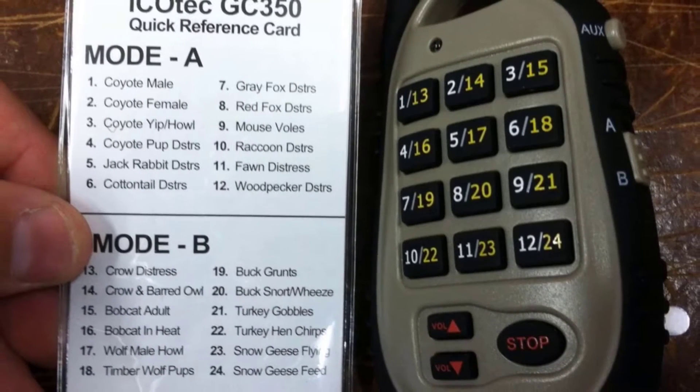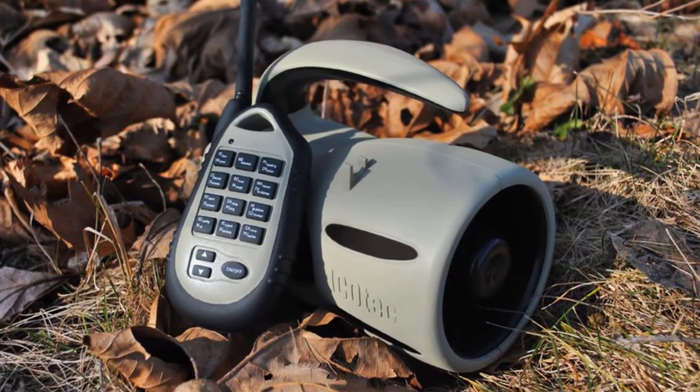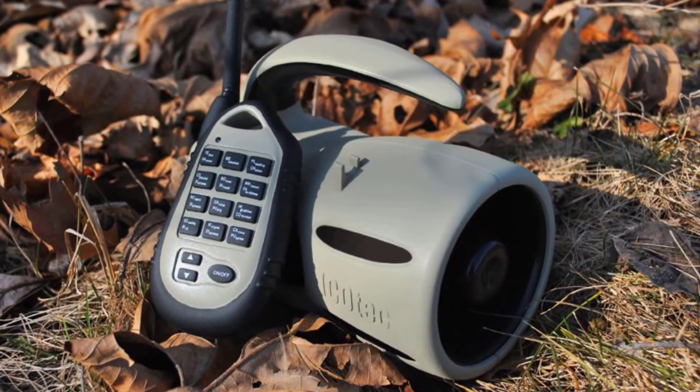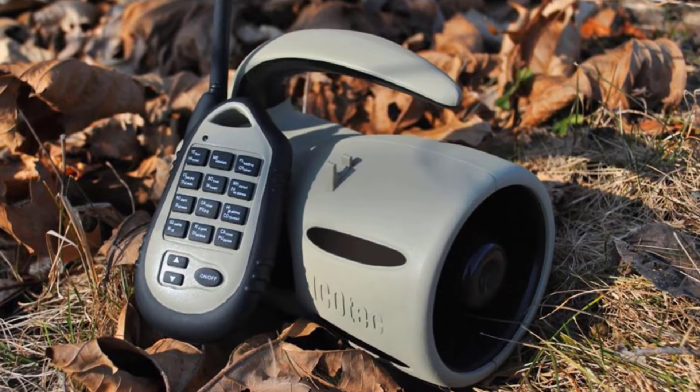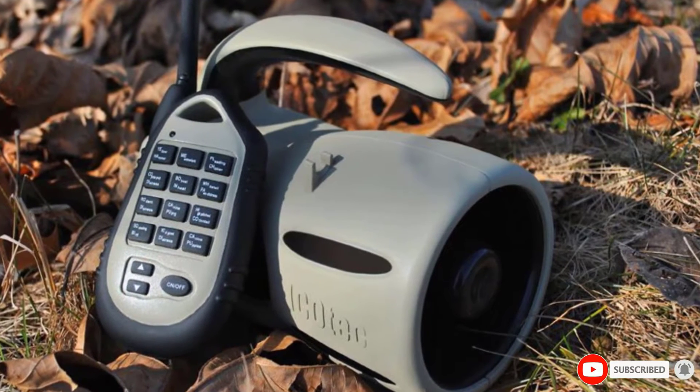The downsides are that there is no room for additional sounds to be installed and the buttons are easily pressed, which you won't like when you're about to lure some coyotes into your shooting range. But we actually can't complain because after all, it comes at an economical price with a one-year warranty.